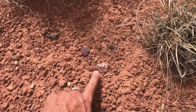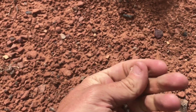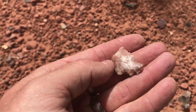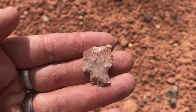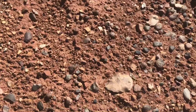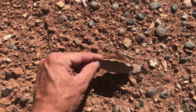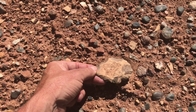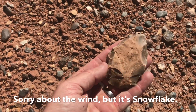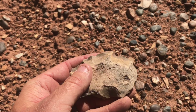I might have something right here. Yep, it's a broken base. It looks like it's a bit of chipping stone. You can see where they were chipping on that side of it. They've never actually been working on it — I guess it is flint underneath, it just has a crust on it.